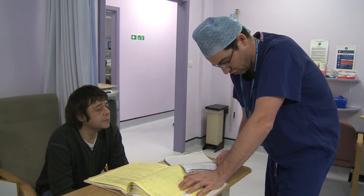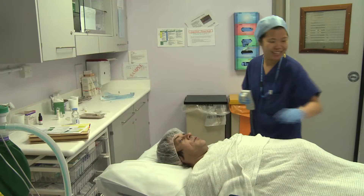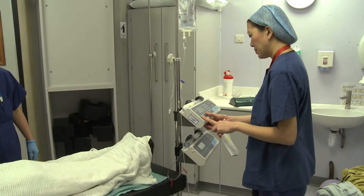Squint surgery becomes necessary when double vision interferes with daily life — for example, you cannot drive with double vision. If patients have pain looking upwards because of stiff, tight muscles, surgery can make that much more comfortable. Even without double vision, surgery is beneficial if the eyes aren't properly aligned and the patient doesn't look normal.